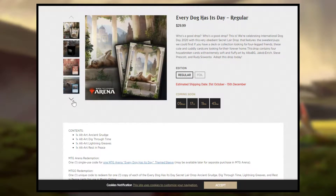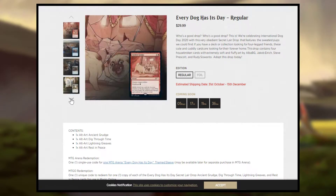You also get a nice sleeve on MTG Arena. I think it's very awesome — I like the way it's framed and I like the art on it.